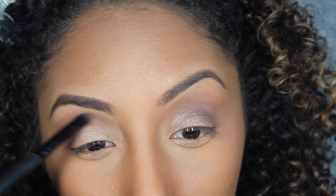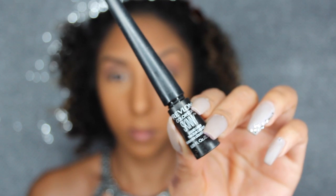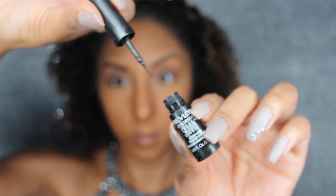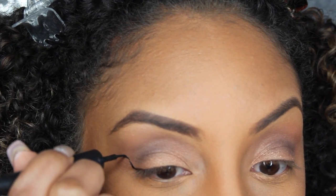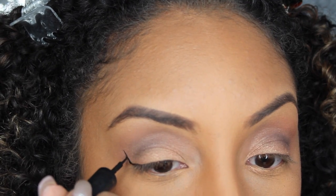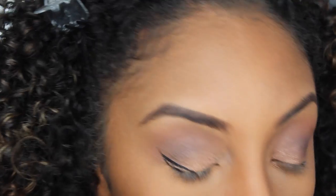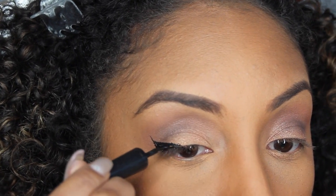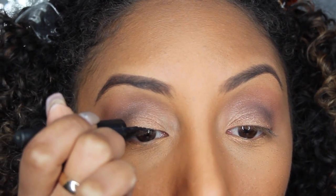For liner I'm using the Revlon Colorstay Skinny Liquid Liner. I love how it has such a sharp point, which gives a more precise wing. I bring it out, then bring it back down to make a little triangle, fill that in, and bring it across the line. This is the easiest way I've learned to make nice wings — practice makes perfect.